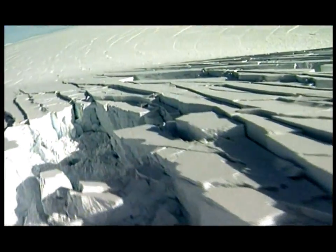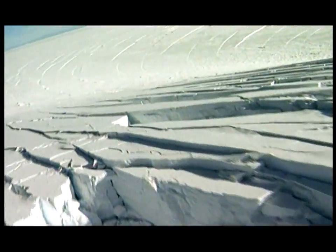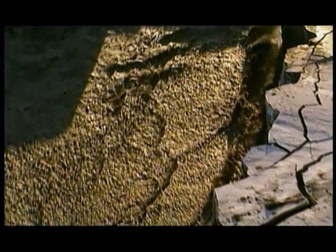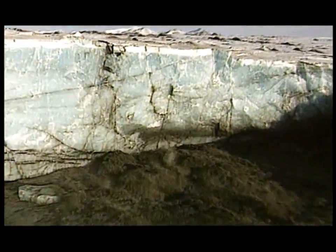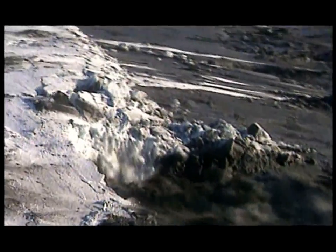The gigantic ice dam held back the water until it reached a critical level. When it was 1,800 feet deep, the pressure of the water was so immense that it forced its way through the base of the ice dam. Having found a weakness, the icy waters raced on, widening the split and weakening the dam catastrophically.